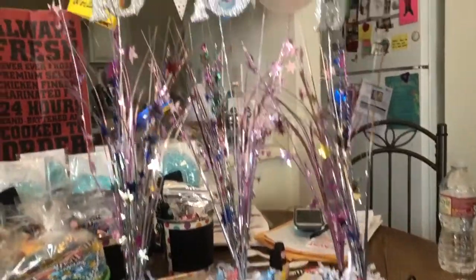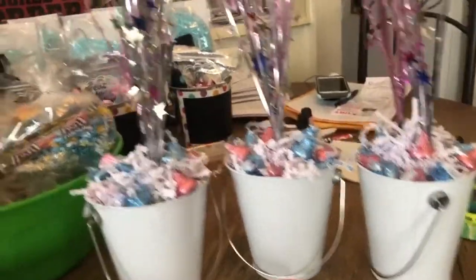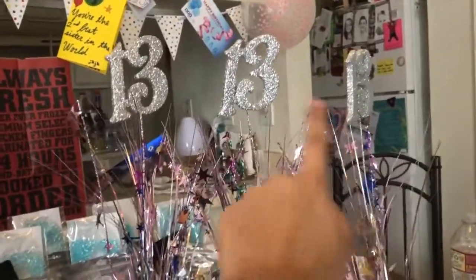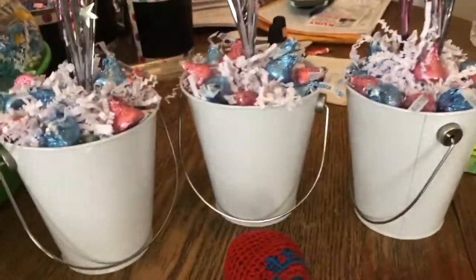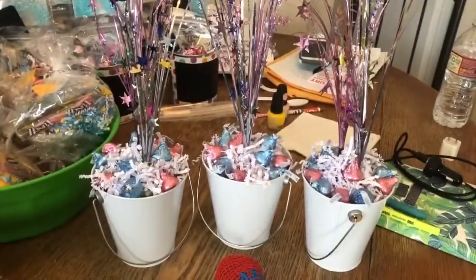These are the centerpieces we actually made all by ourselves. They have little Kisses and shredded paper, and then little 13s, and we just put them in these white pails. I think they came out super super adorable!